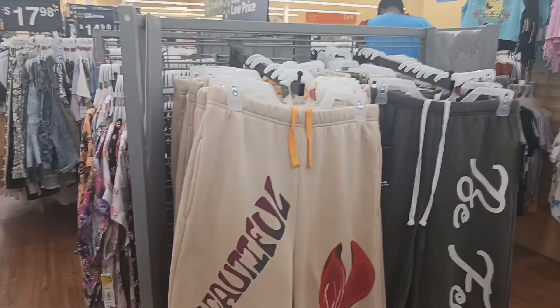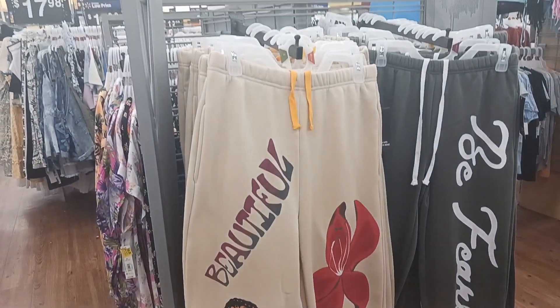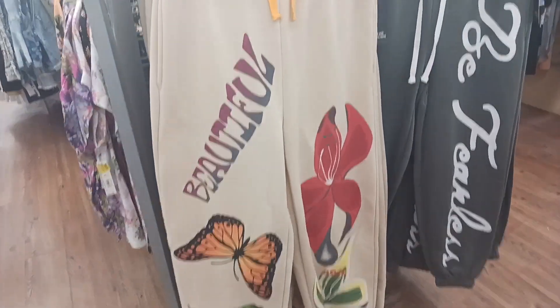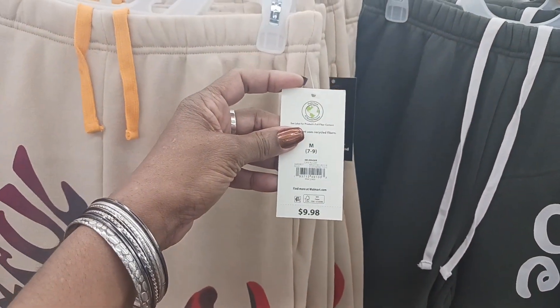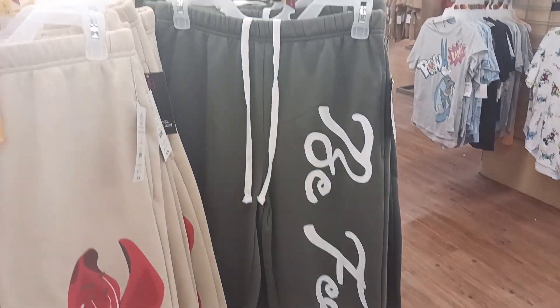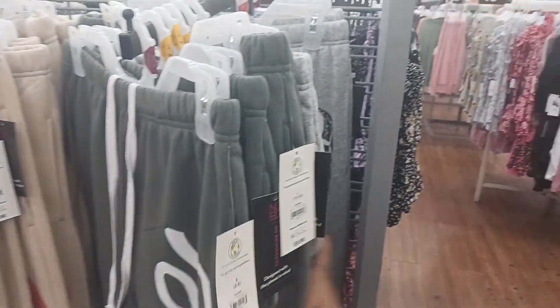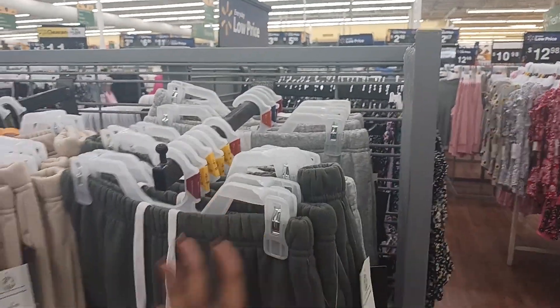Look at these cute sweatpants right here by No Boundary. That is cute right there with the butterflies and the flower — beautiful. And these are $9.98. This one is nice here too — 'Be Fearless' — and this is by No Boundary, also $9.98. They also have a skull with a flower. No Boundary — nice.